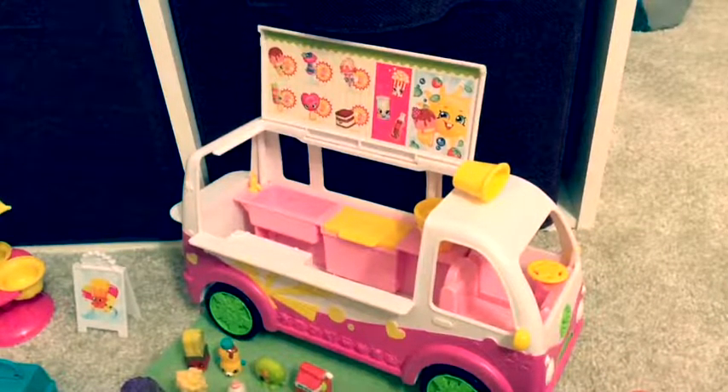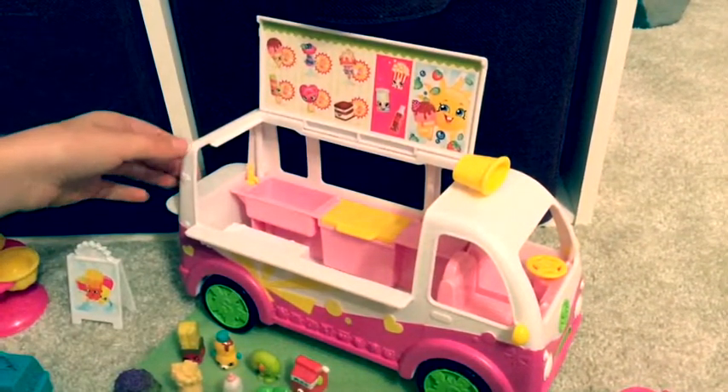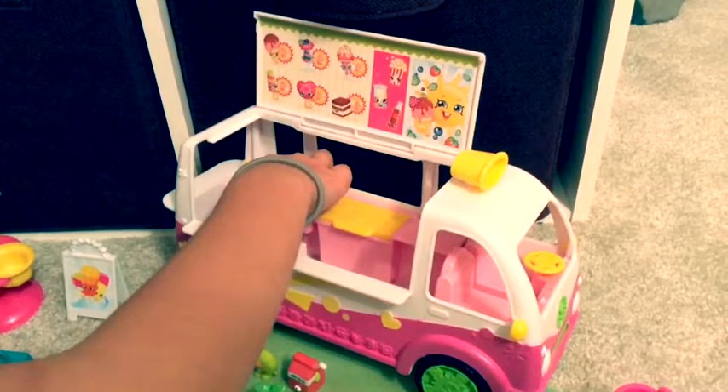The first thing I'm going to show you is my Shopkin truck — ice cream truck. This is my ice cream cone, and this is the little freezer to put ice cream in. And this is the sink.